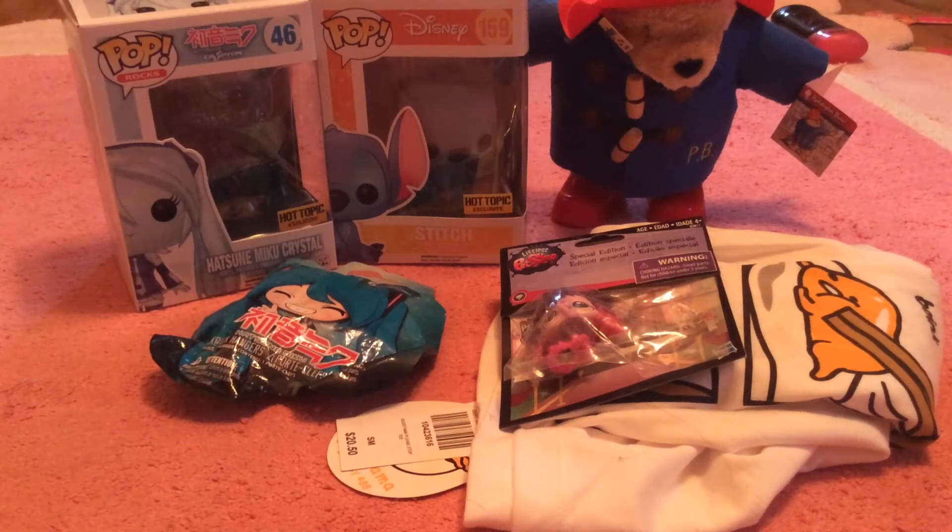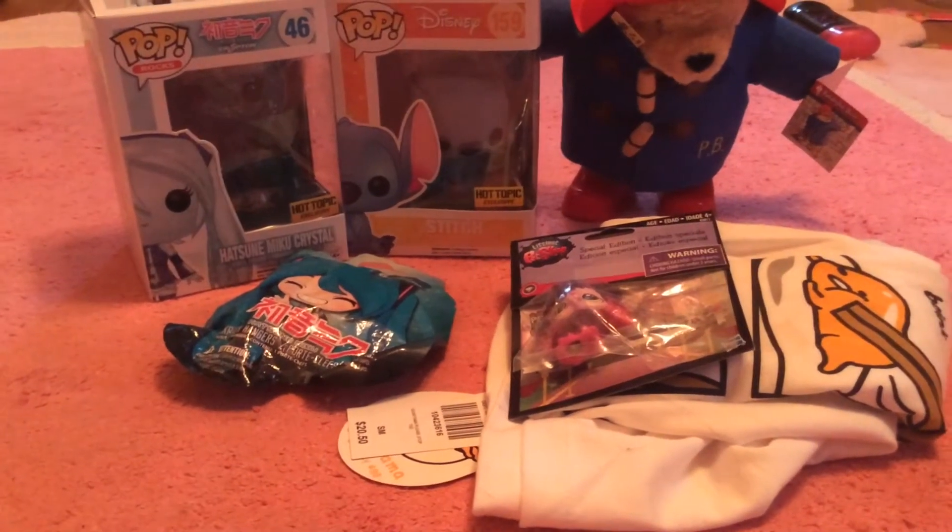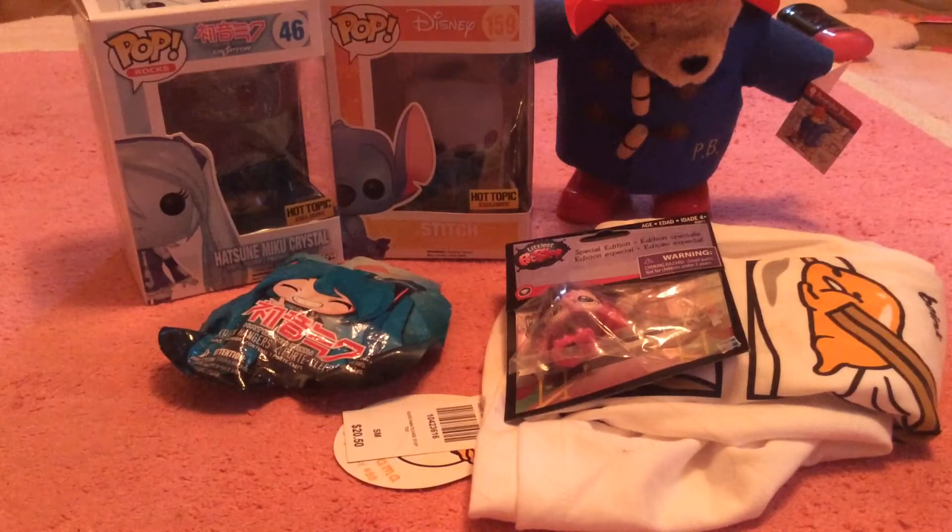This is EL's Pop Shop. And today, this is a Hot Topic haul. Before I get started, I want to say...